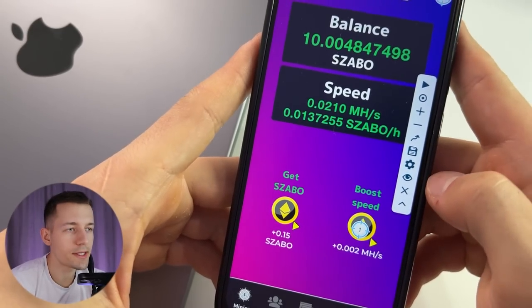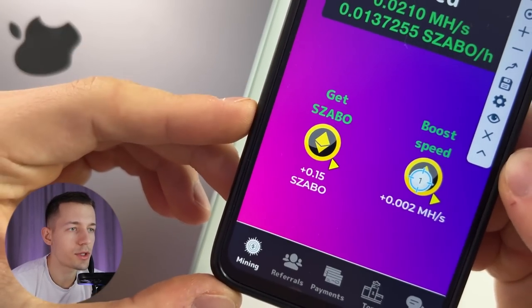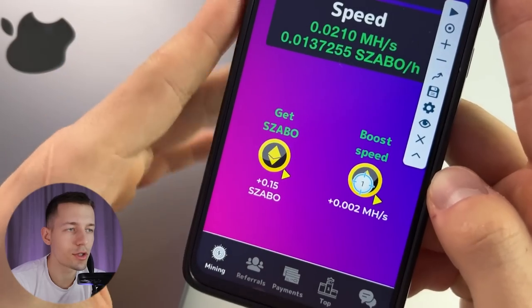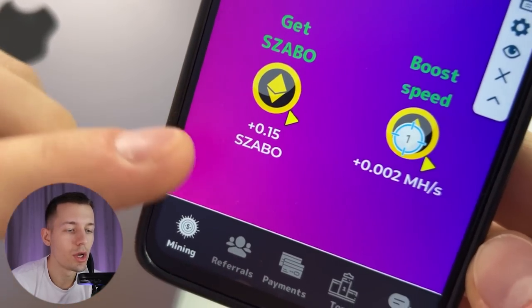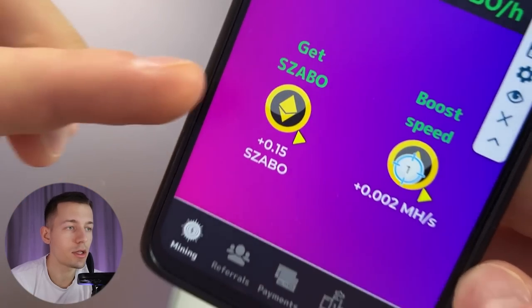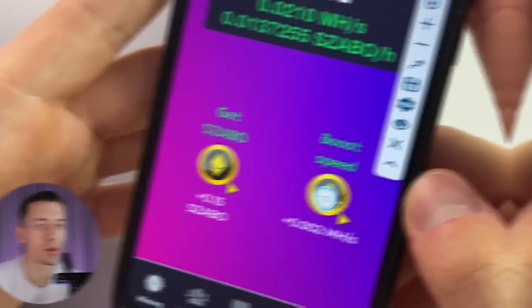Always watch my video in full — it's going to get even hotter next. I'm going to show you a secret strategy with which you can get even more than 10 dollars a day in passive. Also in this app there is a second booster you can activate for viewing ads. It doesn't increase your earning speed — instead it pays you 0.15 coins right away, and it too can be activated as many times as you want.